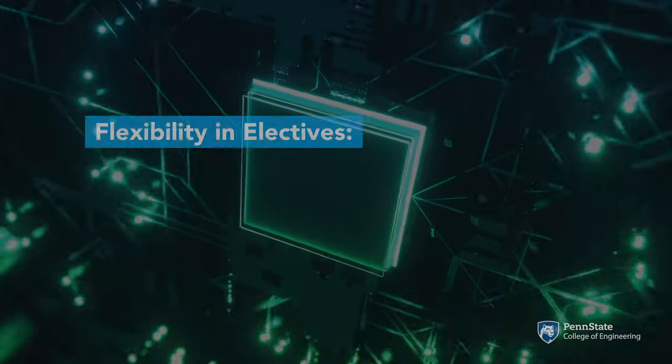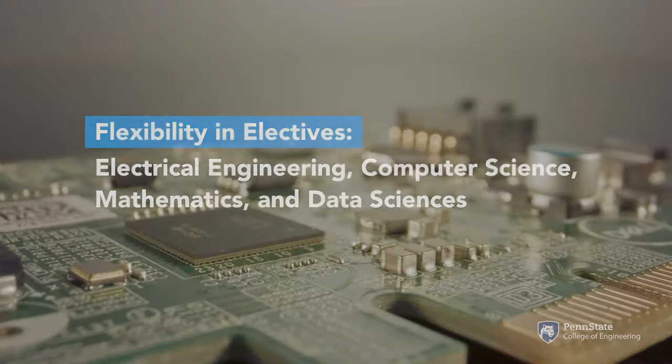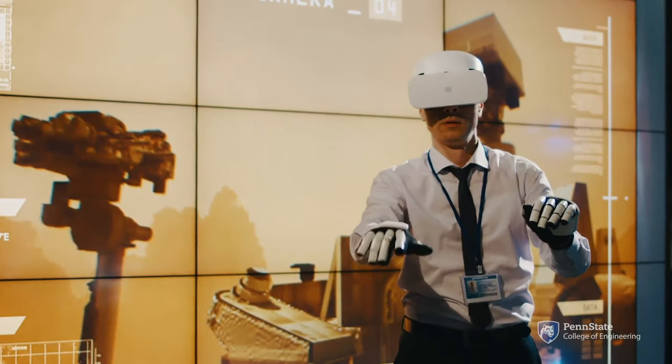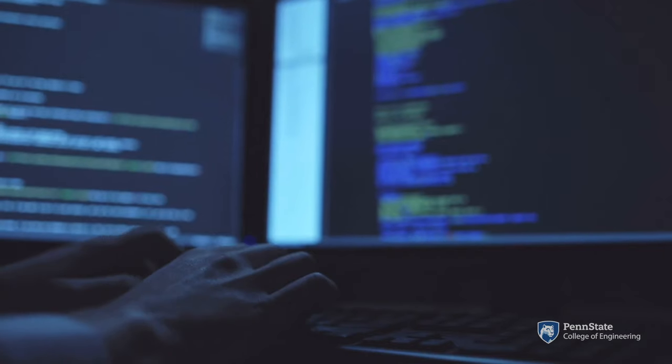Computer engineering students complete coursework in a wide range of areas, covering fundamental math and science, electronic circuits, digital systems, computer architecture, communication networks, data structure and algorithms, and operating systems.